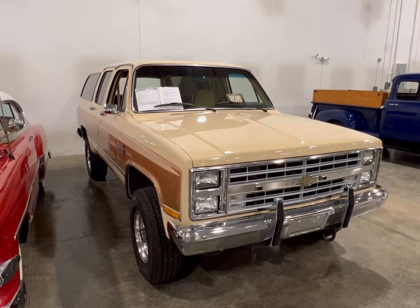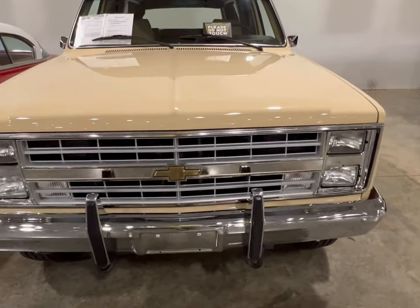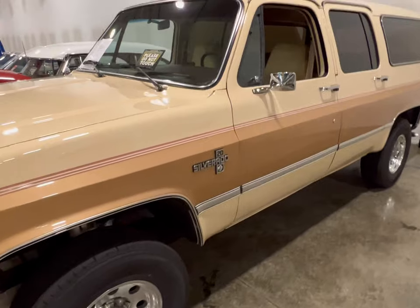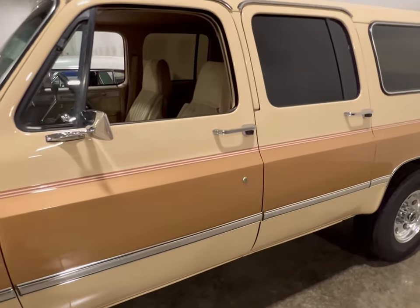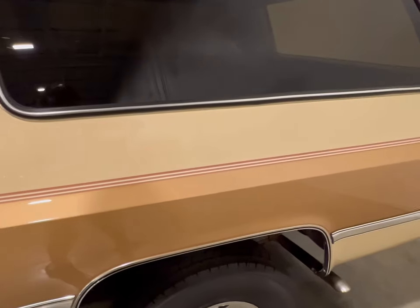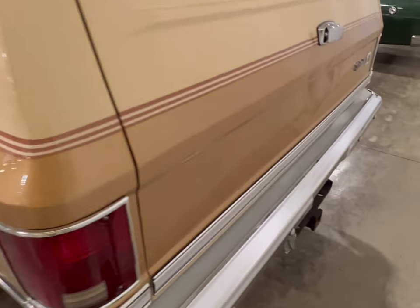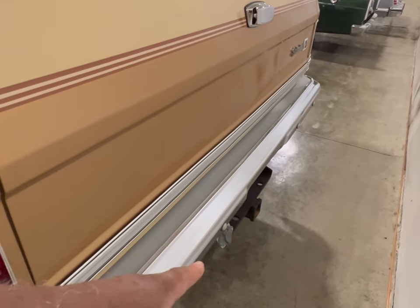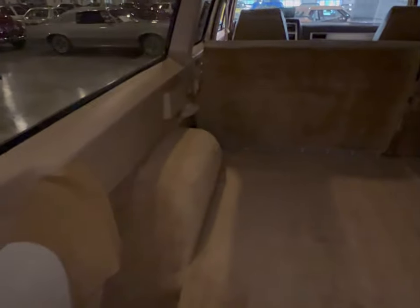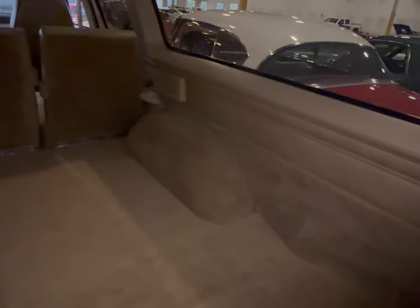Here we got a Chevy Suburban — this is an '85 survivor. This thing is that clean, that immaculate. It's clean on the outside, clean on the inside. It's got dual exhaust, it's automatic, four-by-four — it's a big Suburban. Plenty of room, plenty of cargo space. There's nothing wrong. I walked all the way around this thing before I started making the video and I couldn't believe how clean it is. You can see all the space back there — it's a real nice vehicle.